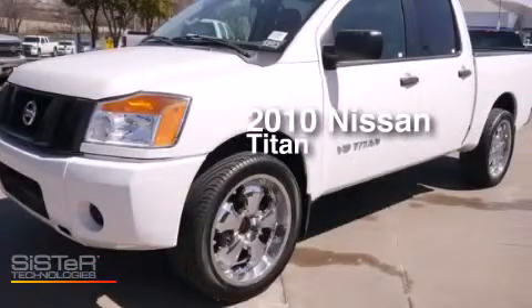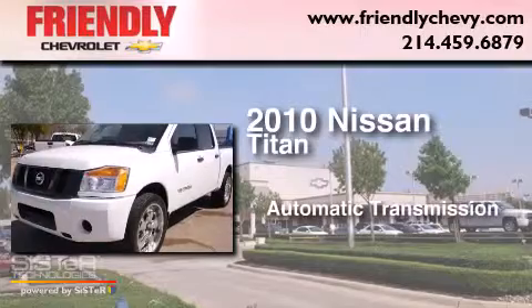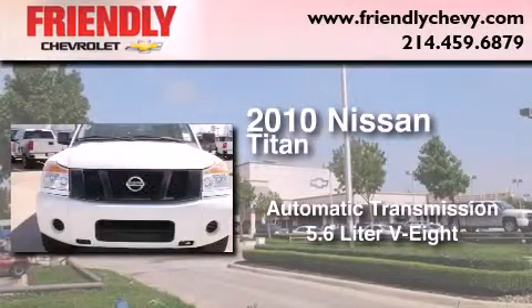This is a 2010 Nissan Titan. This truck has an automatic transmission and a 5.6 liter V8.